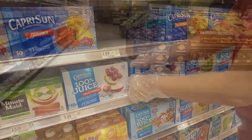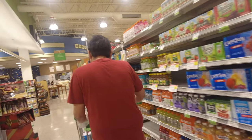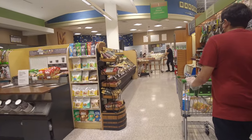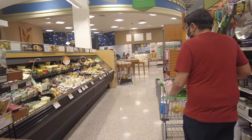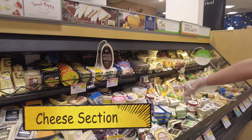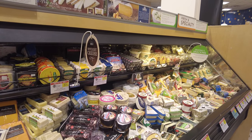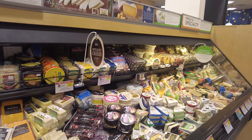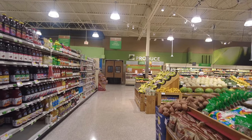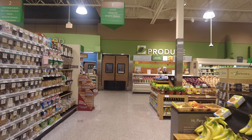Right after the juice section on my left there is a deli where you can get some pre-cut meats and some cheeses. Here are some high-quality cheeses — some soft cheeses you can enjoy with crackers. I think we did buy brie that day. We ended up getting some brie and some crackers.